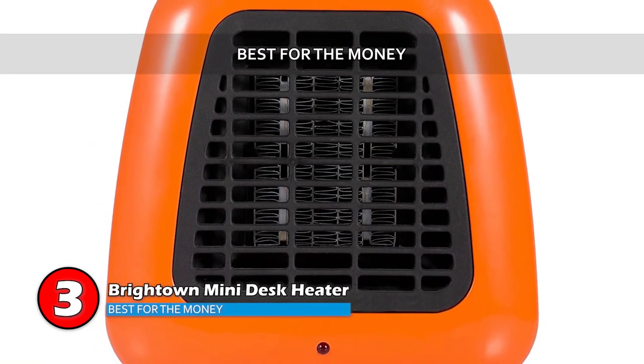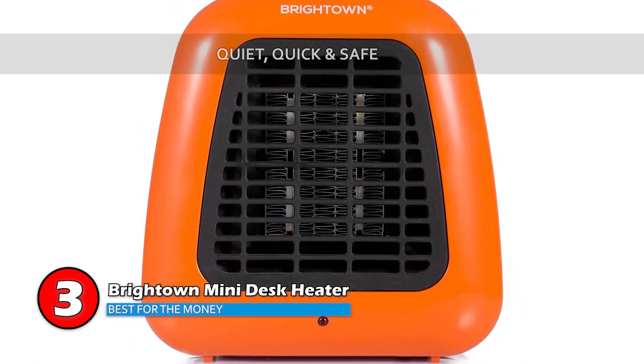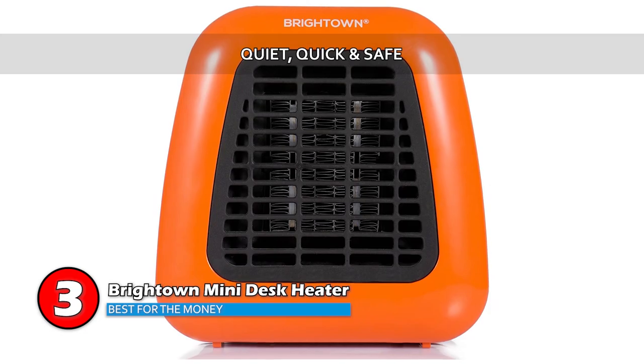However, it does not have an auto shutoff timer and some users experienced a burning smell upon the first usage. Bottom line is, this unit is best for your money. It's a low wattage design to save and conserve energy and it's quiet, with quick performance and full safety features.